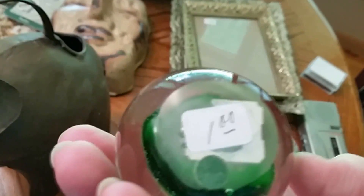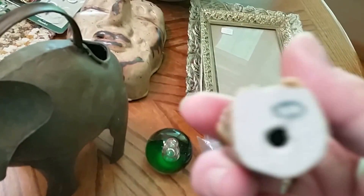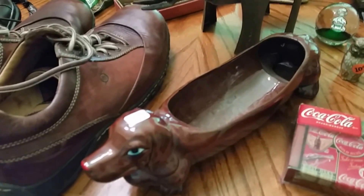Got this cute paperweight — these always do really well, only paid a dollar for that. Got a little owl — he was $0.10. And he does say Japan on the bottom, which is good — didn't even notice that. Got some Coca-Cola coasters still in the package. And got a little wiener dog planter for a dollar.